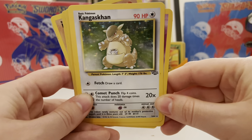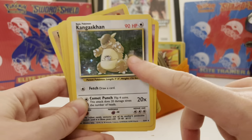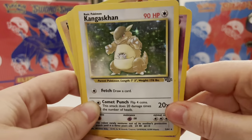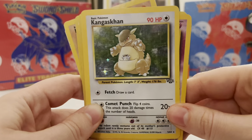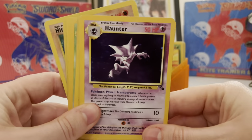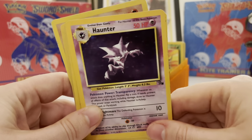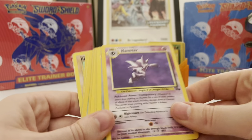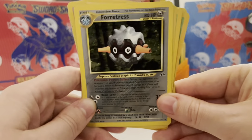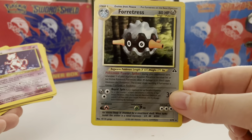We have the Kangaskhan — by the way, the non-holo Kangaskhan looks really weird. It's all pixelated in the background; it works with the foil over it, but when you see a non-holo one you're like, that looks kind of funny. We have a Haunter here — the foil's not very prominent on this one like it is with Zapdos, but it's a little better than Zapdos. We have this Fortress, we've got Neo here — that one wasn't too terrible.